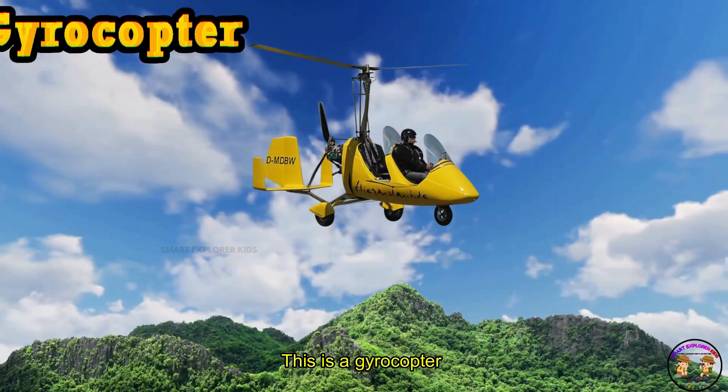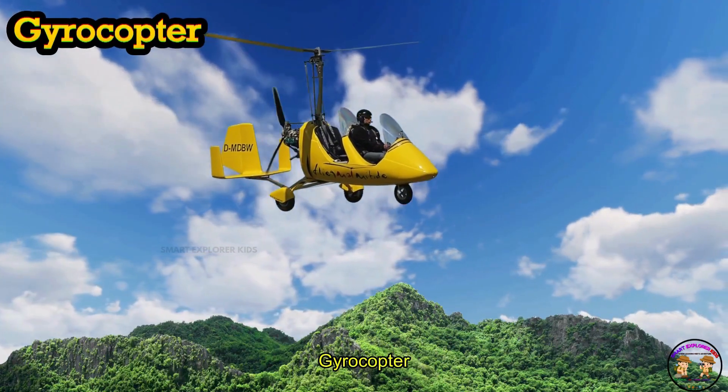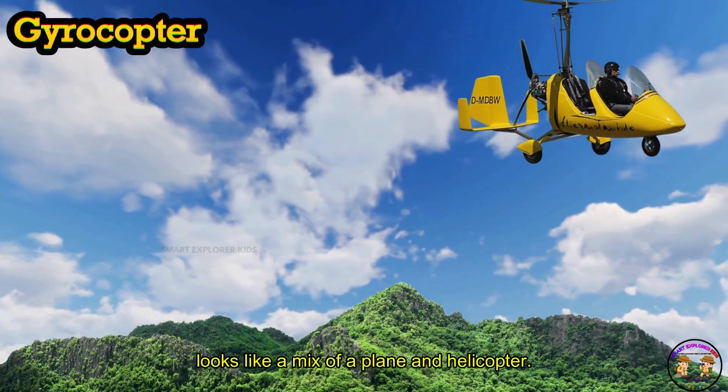This is a Gyrocopter. Gyrocopter looks like a mix of a plane and helicopter.